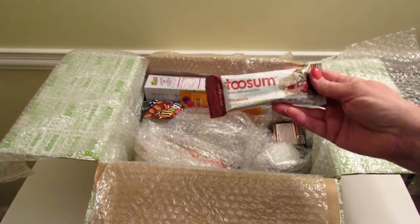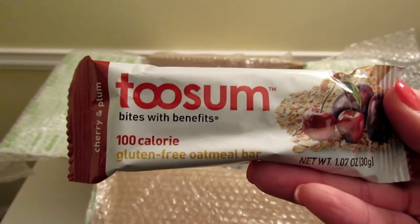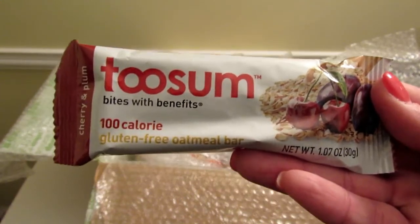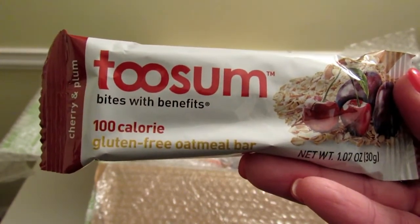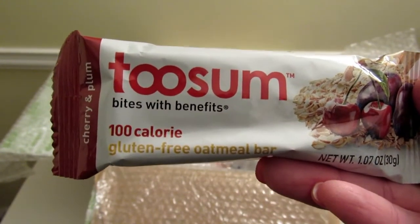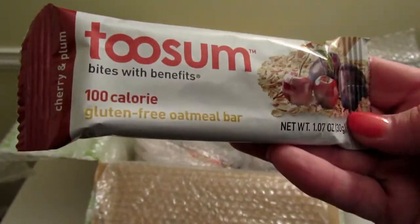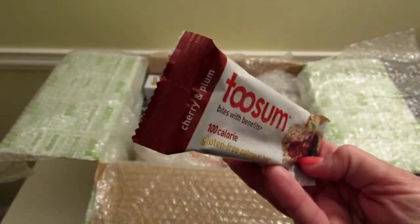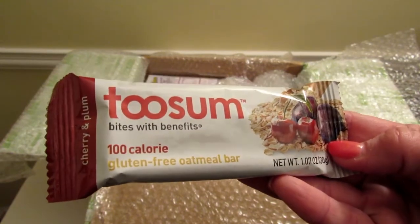Here is a Twosome bar — these are $1.79 each. It says 'Twosome,' a super tasty gluten-free oatmeal bar that gives you everything you want in a healthy snack. I got cherry and plum flavor; the boxes could have had one of four different flavors.